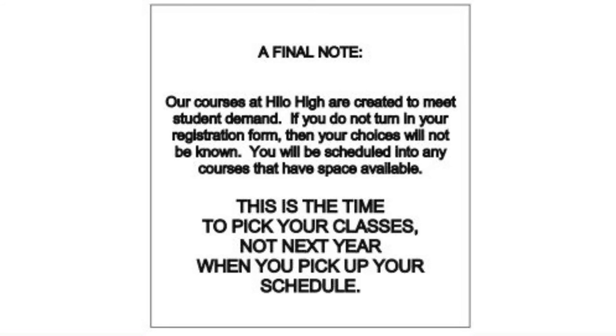A final note: our courses at Hilo High are created to meet student demand. If you do not turn in your registration form, then your choices will not be known. You will be scheduled into any courses that have space available. This is the time to pick your classes, not next year when you pick your schedule.